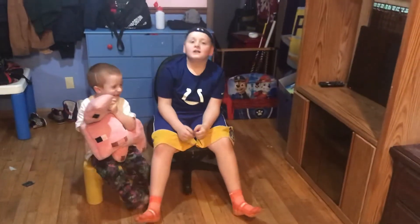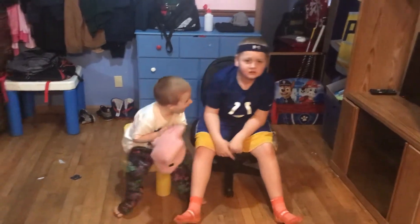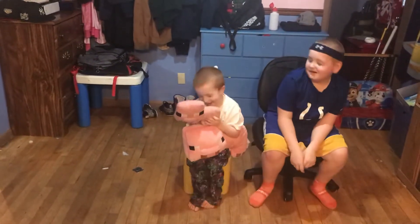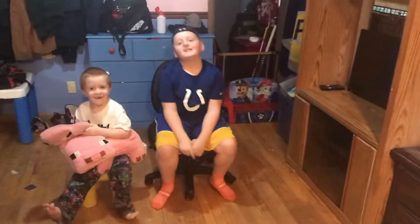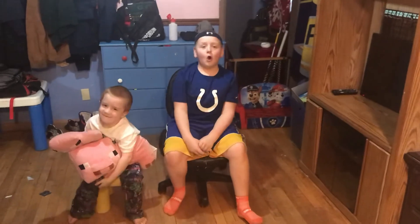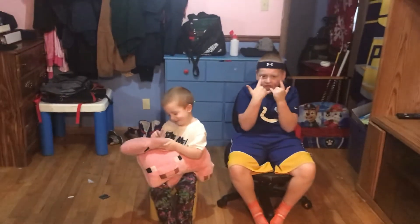Raiden, what day is it? It's Taco Tuesday! What day is it? Taco Tuesday! Let's go.